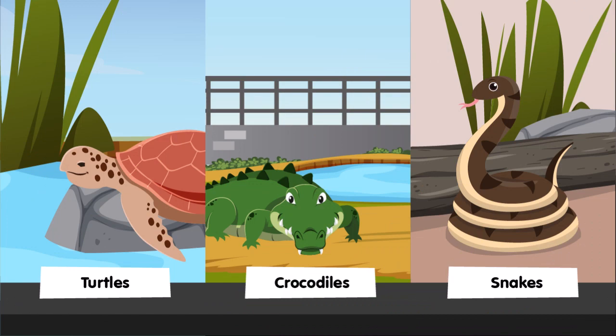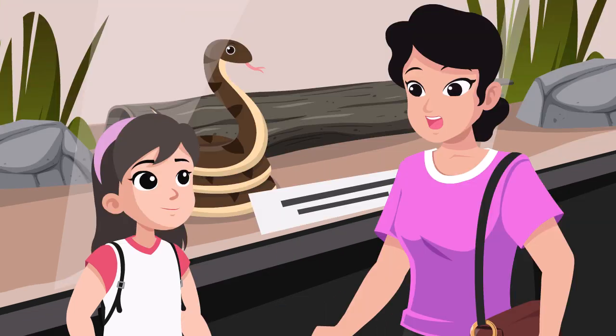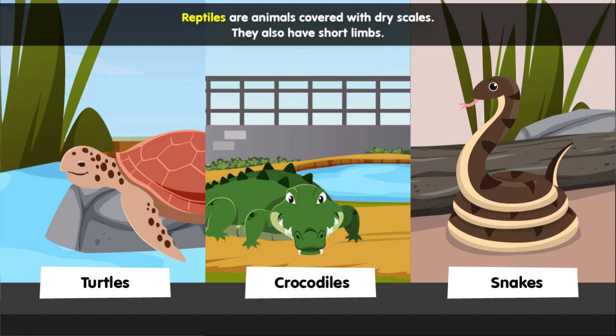Turtles, crocodiles, and snakes. Wait, there is something common among them. What is that, Ellie? The three of them have scales. That is right. Animals with scales and have short limbs are reptiles.